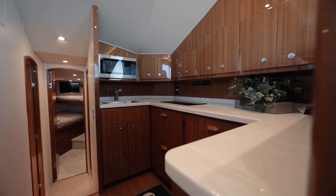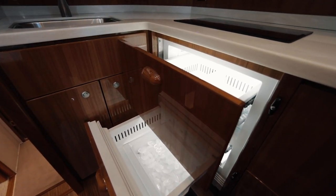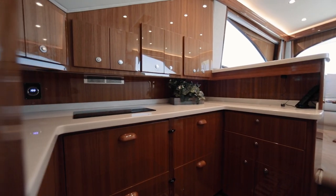The galley is a convenient two steps down, fully furnished with a sub-zero refrigerator freezer setup, deep freshwater sink, microwave, and countertop.